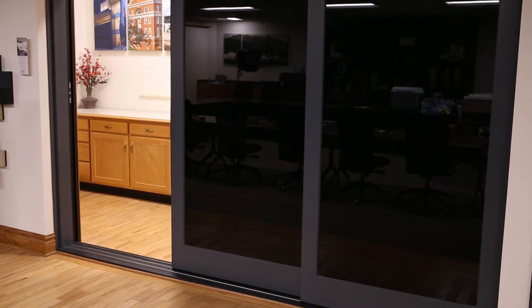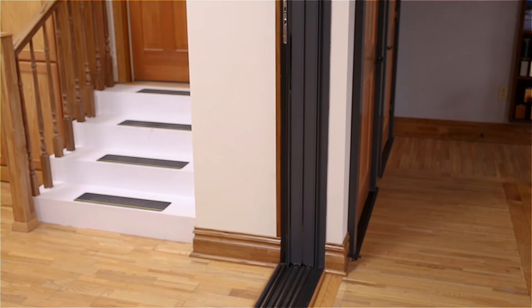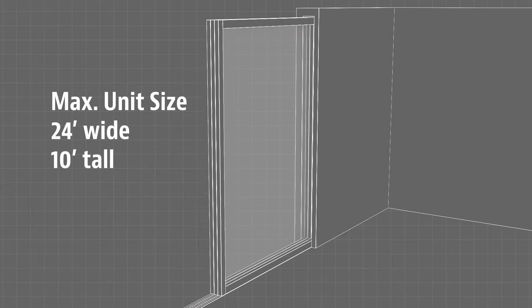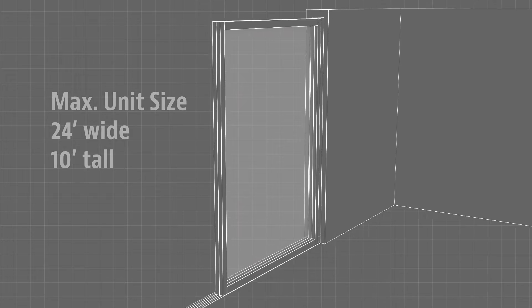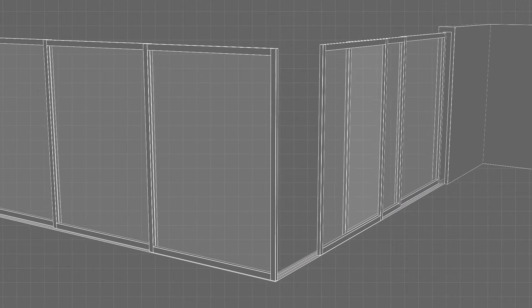Panels glide smoothly and can stack open or pocket neatly into the wall. Units are available in sizes up to 24 feet wide by 10 feet tall in many operational configurations, including 90-degree corners.